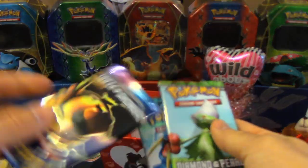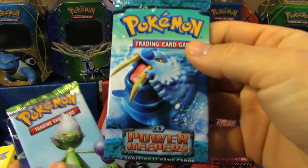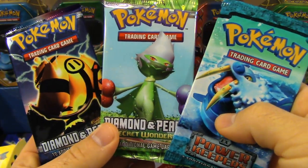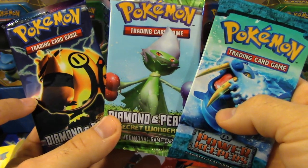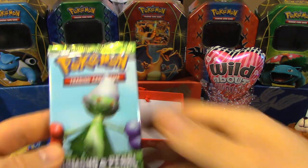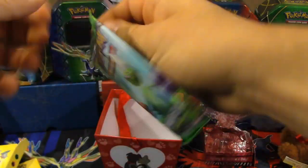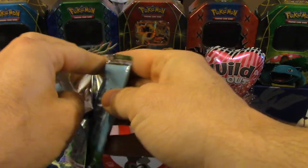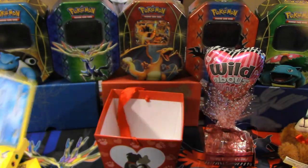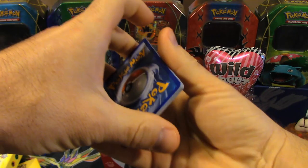We've got three packs. I'm going to open up the Secret Wonders pack. The card trick for Diamond and Pearl series is exactly the same as current — three and then two. There's no code card; I'm so not used to that.